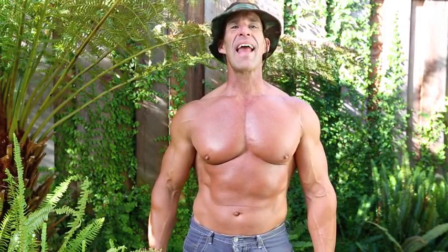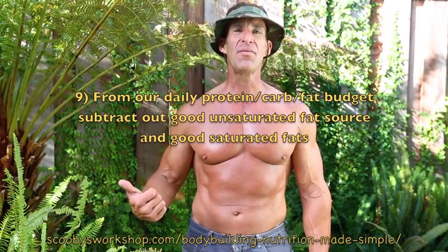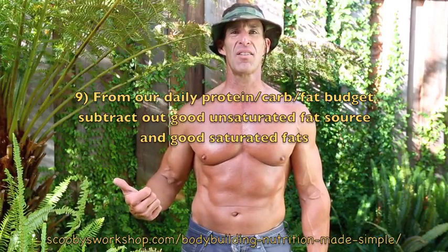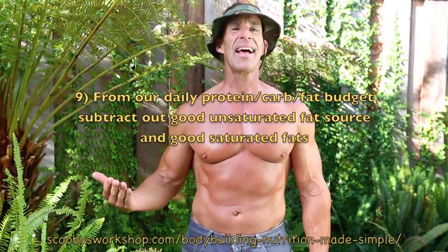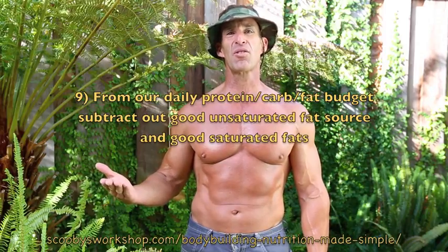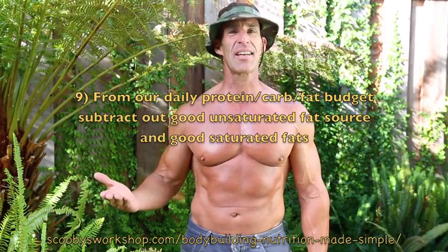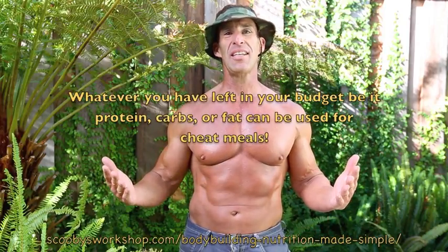Last of all, we're going to add good fats. We'll add unsaturated fats like olives and nuts, using about 10% of our calories. Then add some good saturated fat — we don't want more than 10% of our total calories from saturated fat — so add in things like eggs. Now subtract everything from your budget and see what you have left over. That's what you can use for cheat meals.